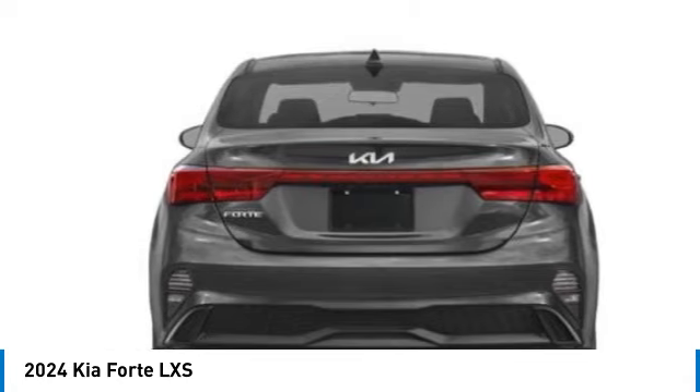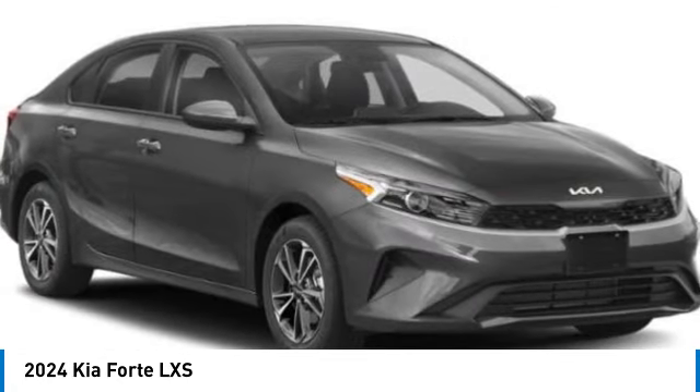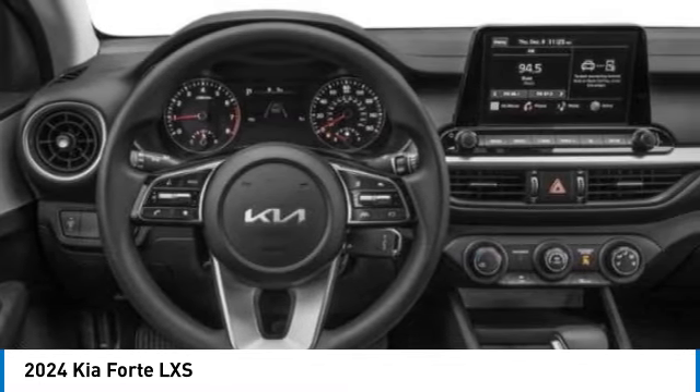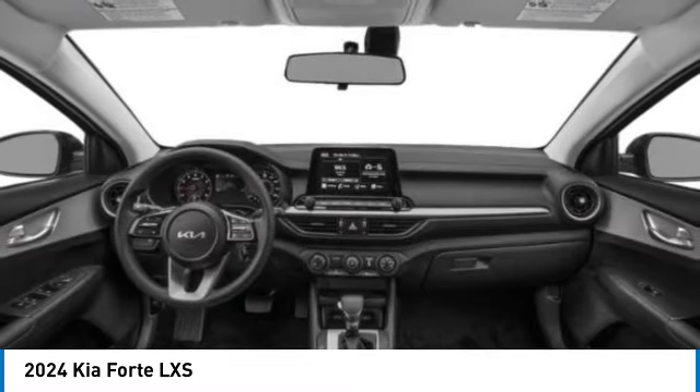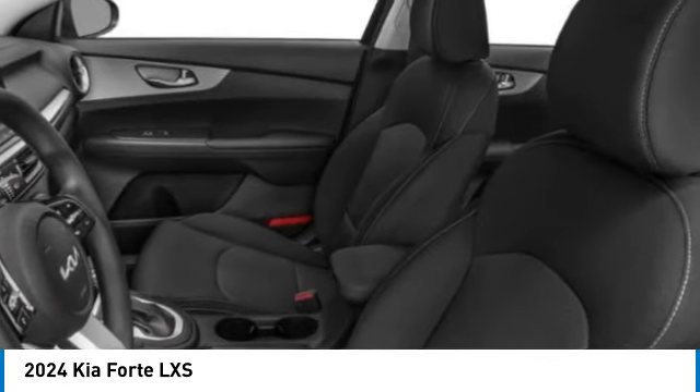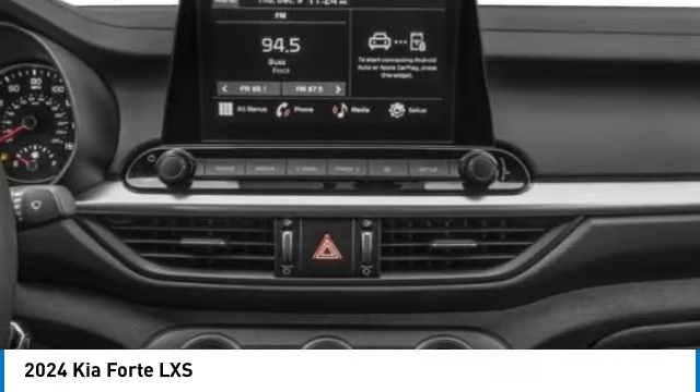Alloy wheels, brake assist, remote keyless entry, speed control, four-wheel disc brakes, front-wheel independent suspension, electronic stability control, rear window defroster, security system. Your new ride is just a phone call away.